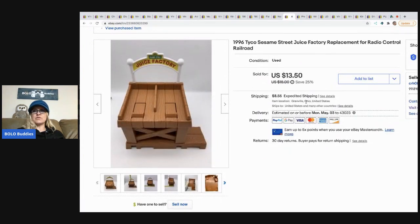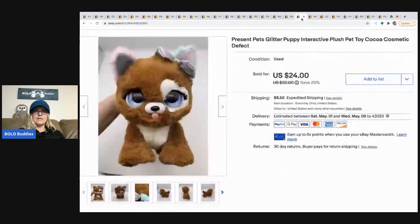The next item is this Taiko Sesame Street Juice Factory. There was a Sesame Street train that was part of this set that I already sold, and now I'm parting out the rest — the juice factory, track, and other replacement pieces are all listed separately. I took a best offer of $10.75 for this and the buyer paid shipping.